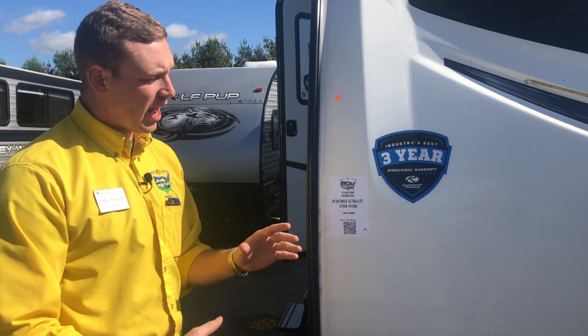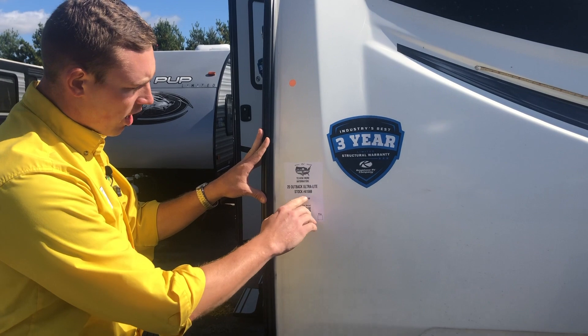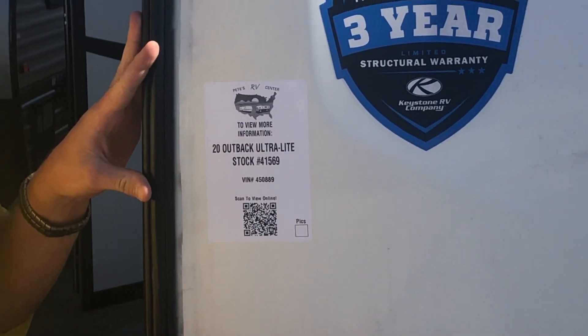Every single RV that comes onto our lot gets its own individual stock number, and you'll find that right here on the stock tag. We put all of these stock tags either here on the front cap or down on the A-frame.